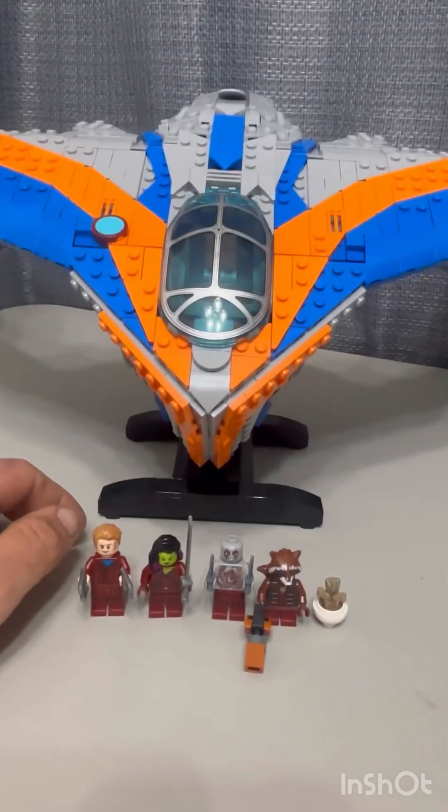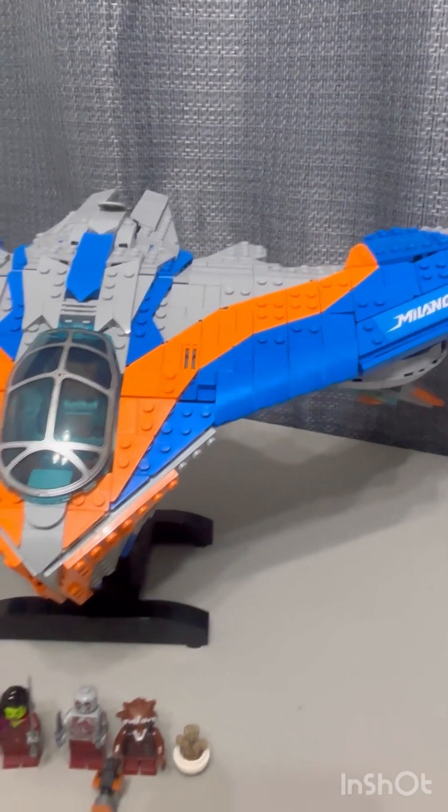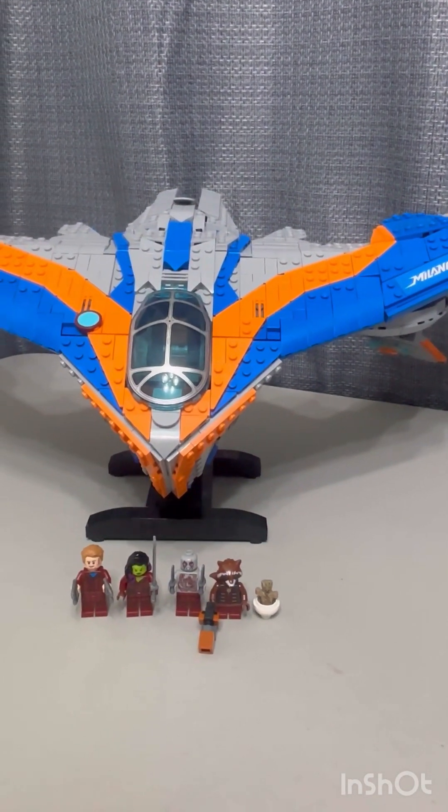I like how this turned out, especially because of the very few stickers in the set — only about six stickers throughout the whole build. The two on top are two of those six stickers.